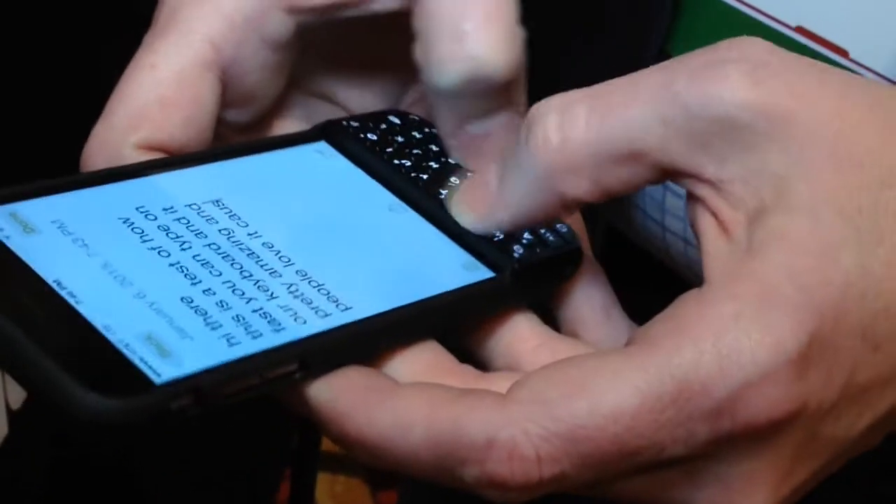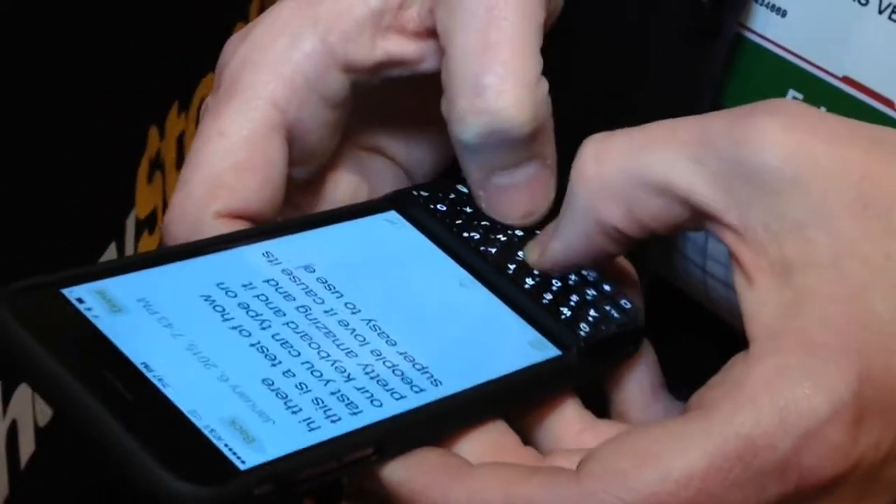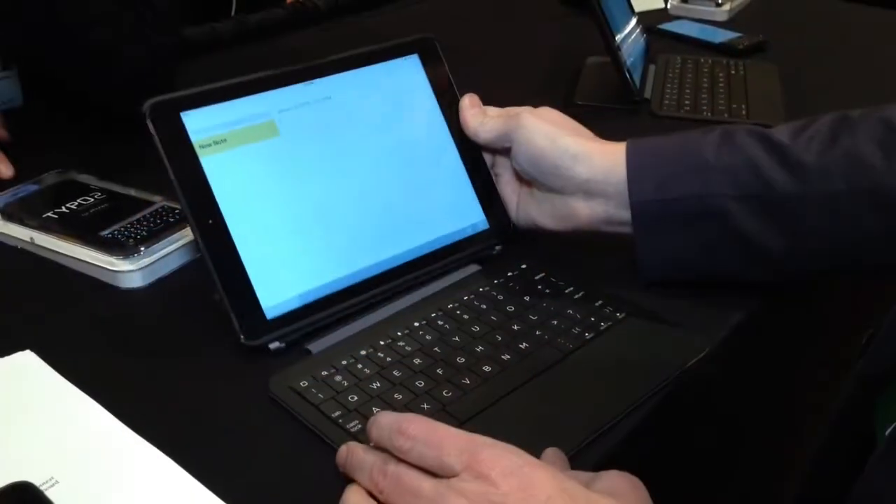This is a product that was co-founded by Ryan Seacrest. You've probably heard about it before because Blackberry actually sued TYPO the first time around. They've redesigned the product. It is available for the iPhone 6 and also for the iPhone 5 — $79 for the iPhone 5 and $99 for the iPhone 6.